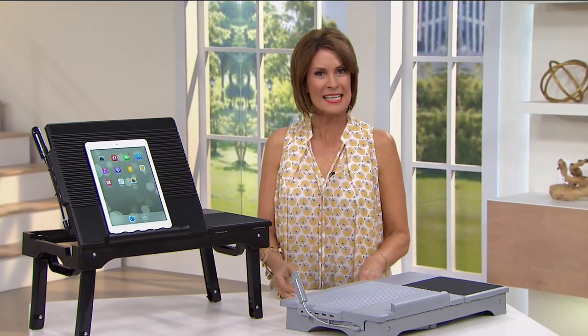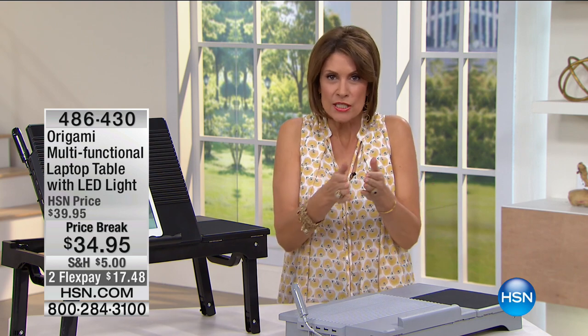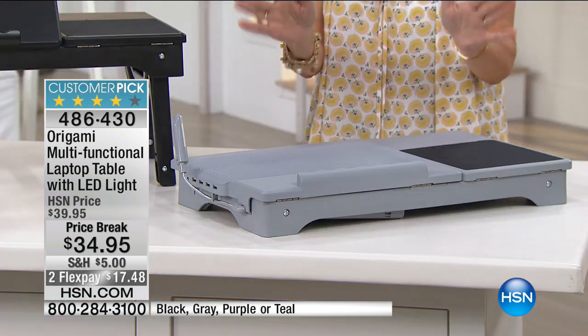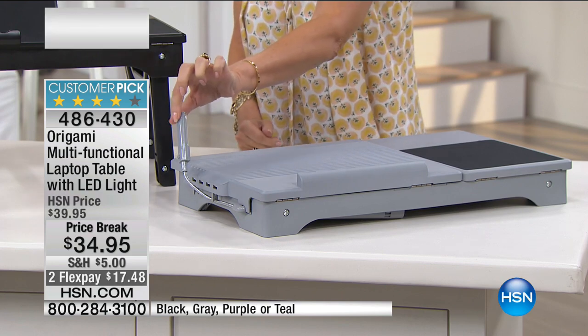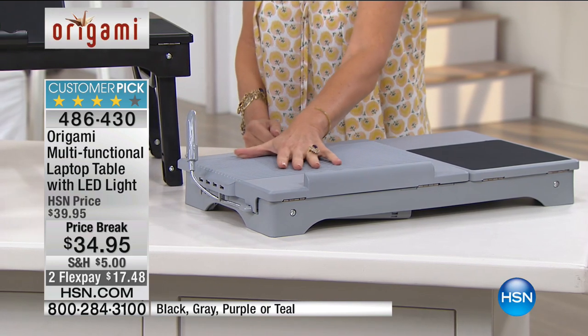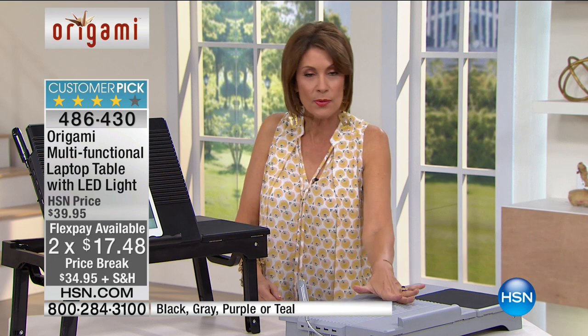Hope you're having a great Thursday — hope we can make it a little bit better. I'm Alice Carone. We have just one of those smart products. Origami brings us all these great products — when you think of origami, it's about paper folding that really creates these great designs. The design they put into their pieces is unbeatable, and when you see what has been put into what should just be a regular laptop table, you'll be blown away. This is your multi-function laptop table, and it actually has an LED light right on it.